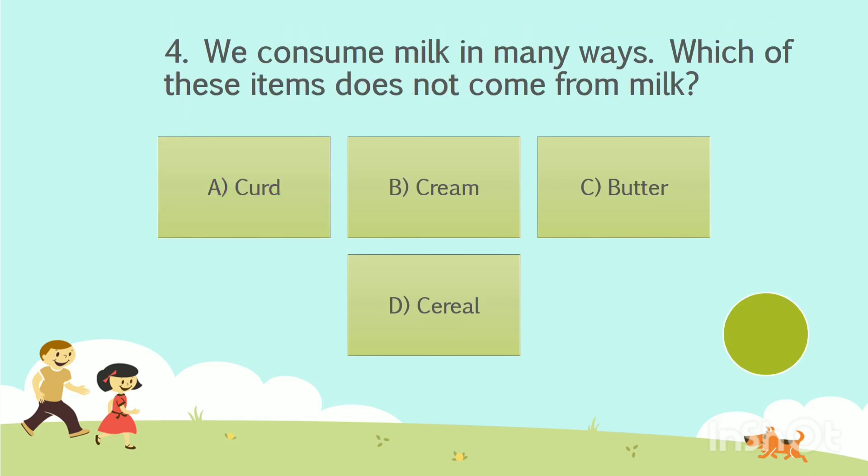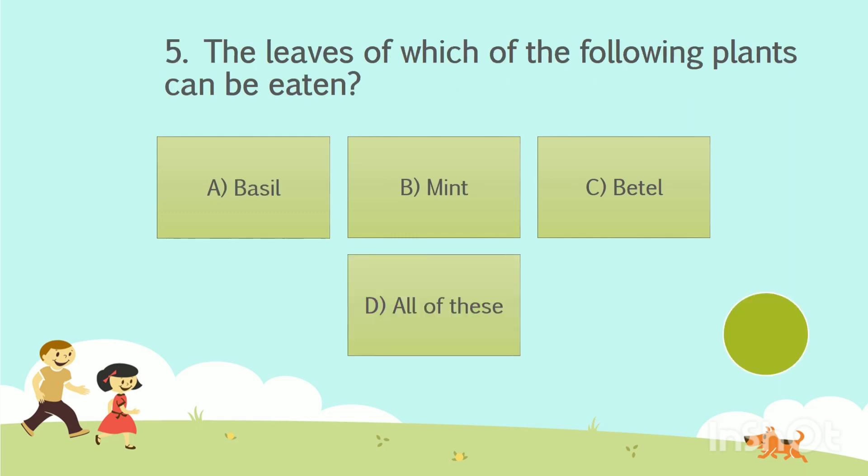Question number 4. We consume milk in many ways. Which of these items does not come from milk? Option A: Curd. Option B: Cream. Option C: Butter. Option D: Cereal. The answer is Option D — Cereal.